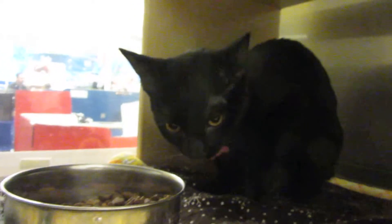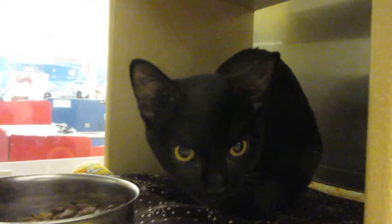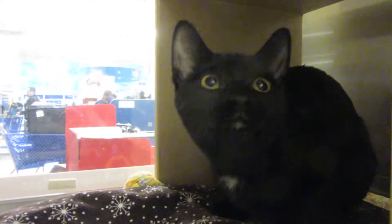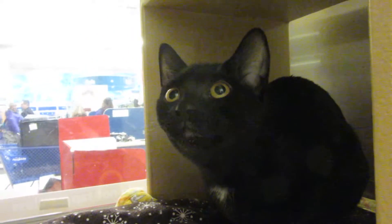She was like, yeah, I'll eat now — that sounds good. Isn't she cute? And I think she likes to play too. I was showing her some toys, and that certainly had her attention.